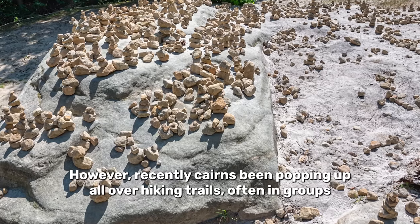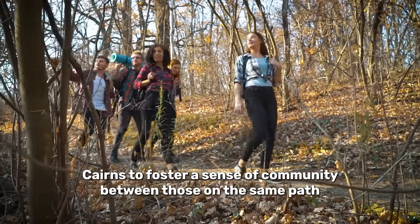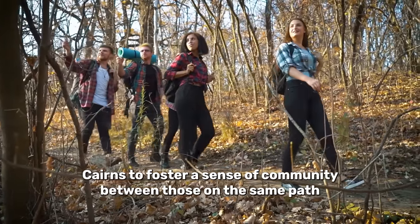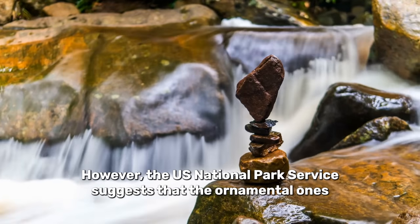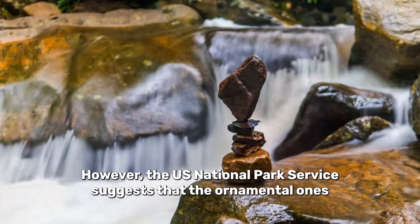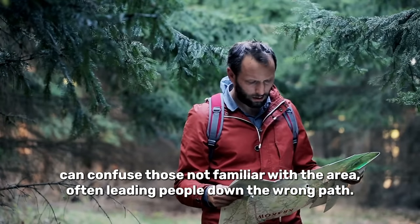However, recently cairns have been popping up all over hiking trails, often in groups. Cairns can foster a sense of community between those on the same path and even help those in need to find the right route. However, the US National Park Service suggests that the ornamental ones can confuse those not familiar with the area, often leading people down the wrong path.